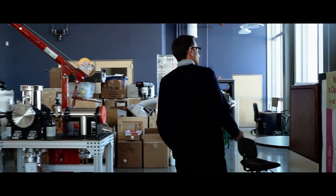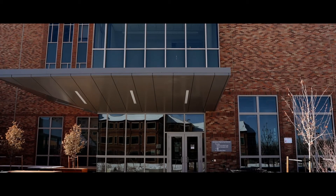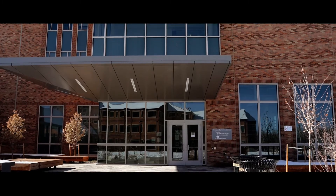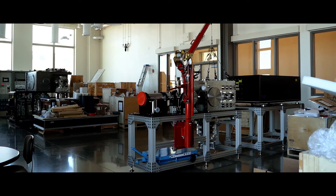My name is Tim Minton, and I'm a new professor here in the Smead Department of Aerospace Engineering Sciences. I just moved to the University of Colorado after 25 years as a professor of chemistry at Montana State University. For many years, I've been studying atomic and molecular collisions and also hypersonic ablation.